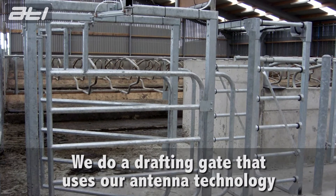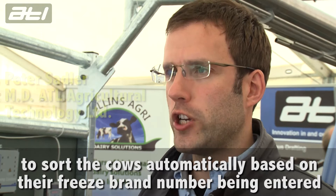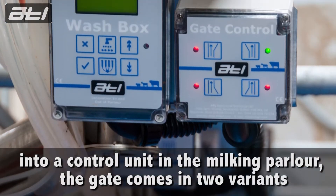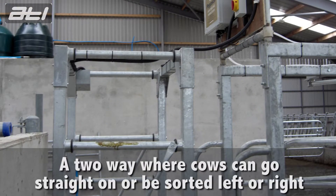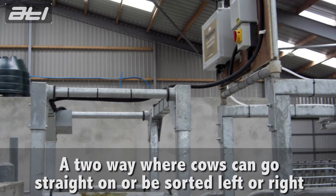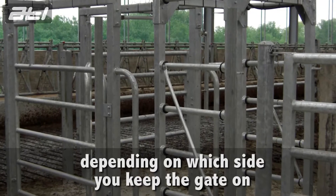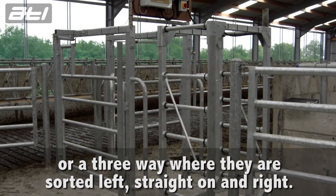We do a drafting gate that uses our antenna technology to sort cows automatically based on their freeze band number being entered into a control unit in the milking parlour. The gate comes in two variants: a two-way, where cows can go straight on or be sorted left or right depending on which side you put the gate on, or a three-way, where they're sorted left, straight on, and right.